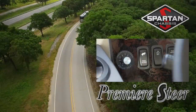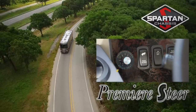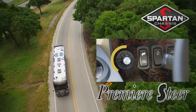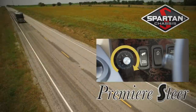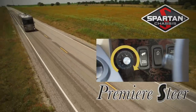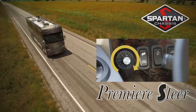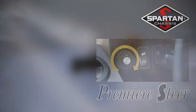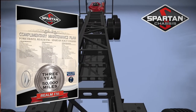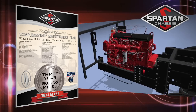You will also find the 4-Travel Realm's premier steer driver's assistance system that allows you to increase or decrease your steering efforts proportionate to the coach's speed, as well as provides pull compensation to avoid the tiresome task of holding the steering wheel into a sidewind or against the crown of the road. The Realm FS6 also comes standard with the industry's first and only 3-year or 50,000-mile complementary chassis maintenance plan.